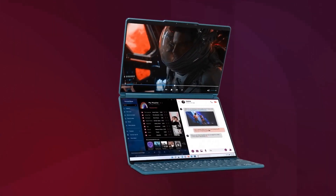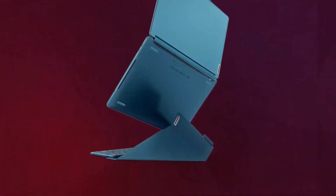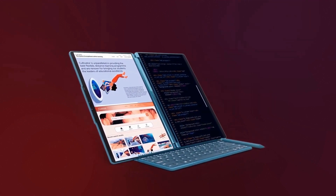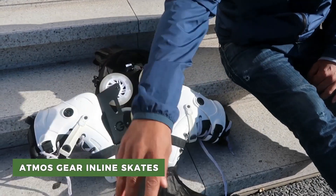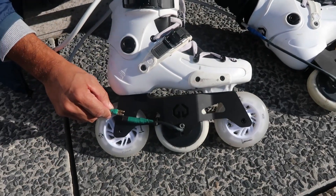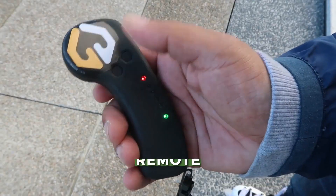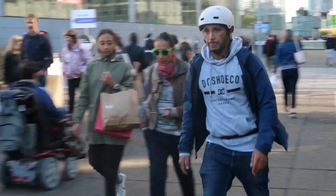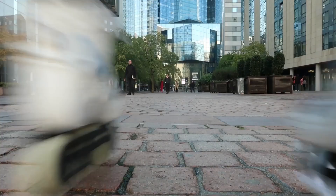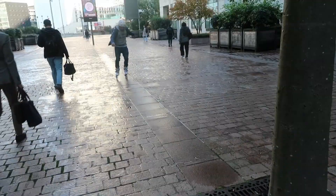Atmos Gear created the first electric roller blades with motion-activated technology. These skates have an inbuilt motor which can be controlled with a remote and allow the rider to reach a top speed of 25 kilometers per hour. In addition, these take only an hour to recharge fully.